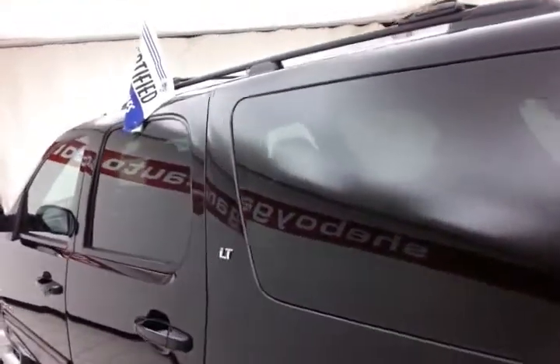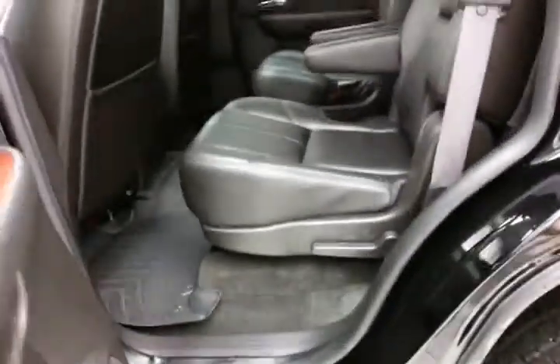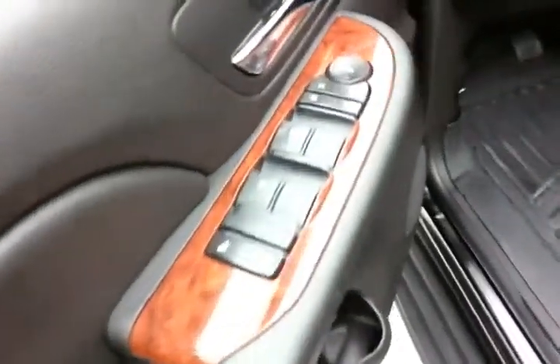Roof rack for any extra cargo you might have. Running boards make it easy to get in and out, especially for kids or shorter passengers. This LT has keyless entry with remote start. Power windows, locks, mirrors.